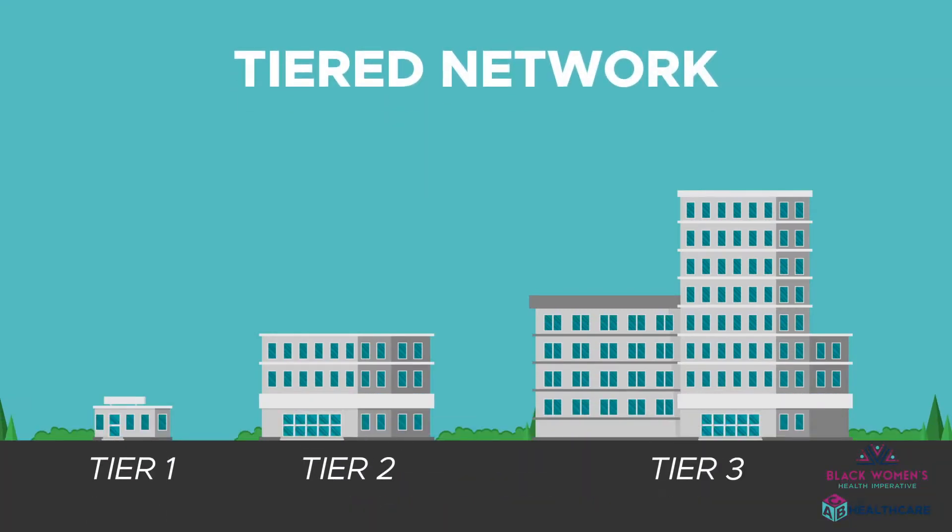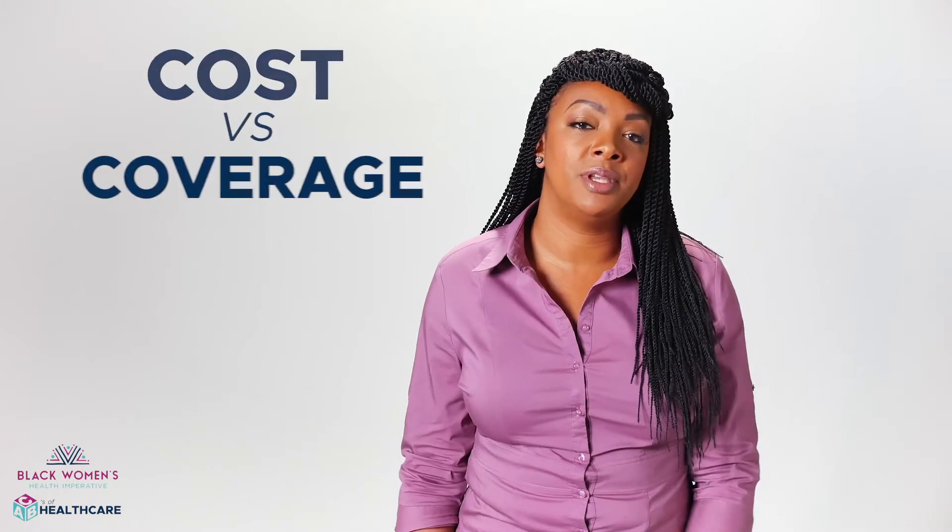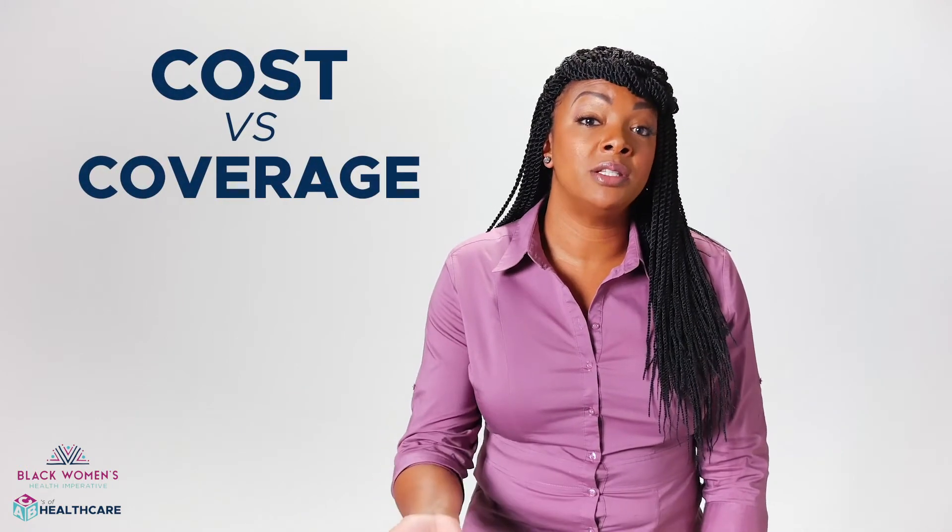Or, look for a plan with a tiered network that can save you when you visit certain doctors and hospitals. After you figure out the type of plan, you're basically halfway there. But here comes the tricky part — the balance of costs and coverage.